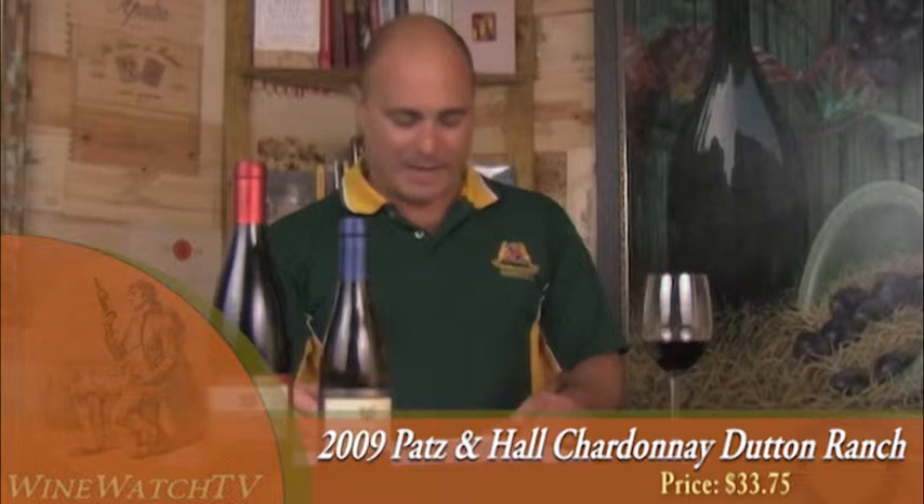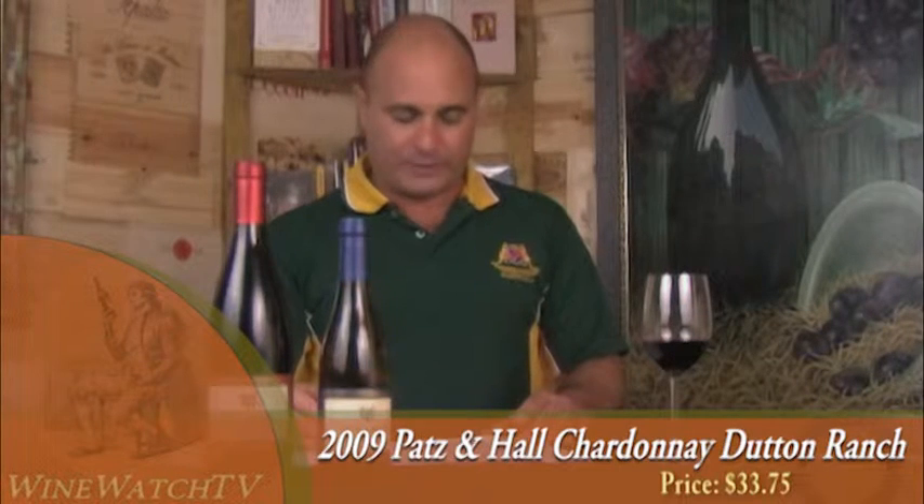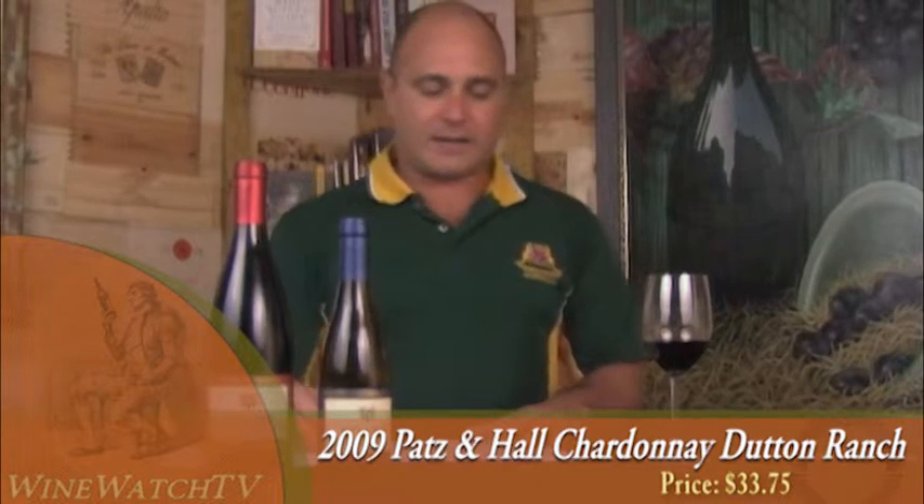Dutton Ranch is a huge ranch — 1,300 acres under vine, 30 different sites. A nice amount of tree fruit on the nose, peach and apple, with roasted nuts and a hint of butterscotch. A very seductive, exotic bouquet with a nice amount of oak but plenty of everything else as well. A lovely backbone of acidity, creamy texture, and all those nuances showing through on the finish. Most excellent.